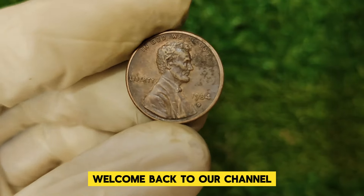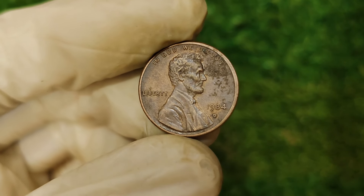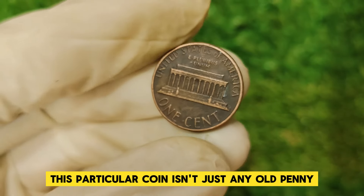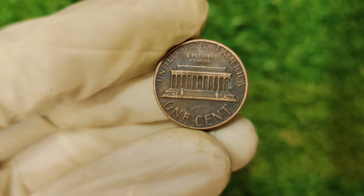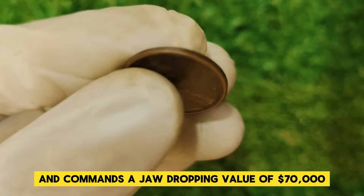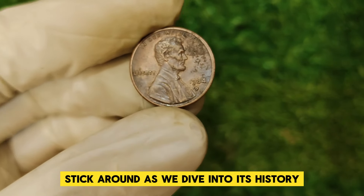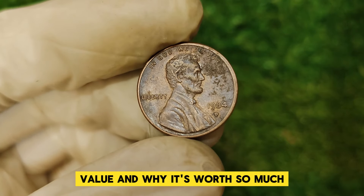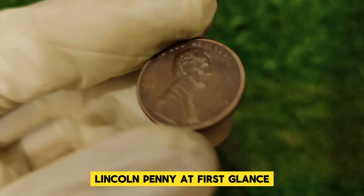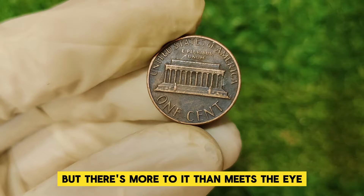Hey everyone, welcome back to our channel. Today we have a truly fascinating coin to discuss, the 1984 D Abraham Lincoln one cent penny. This particular coin isn't just any old penny — it has garnered significant attention in the numismatic world and commands a jaw-dropping value of $70,000. Stick around as we dive into its history, value, and why it's worth so much. At first glance, it might seem like just another penny, but there's more to it than meets the eye.